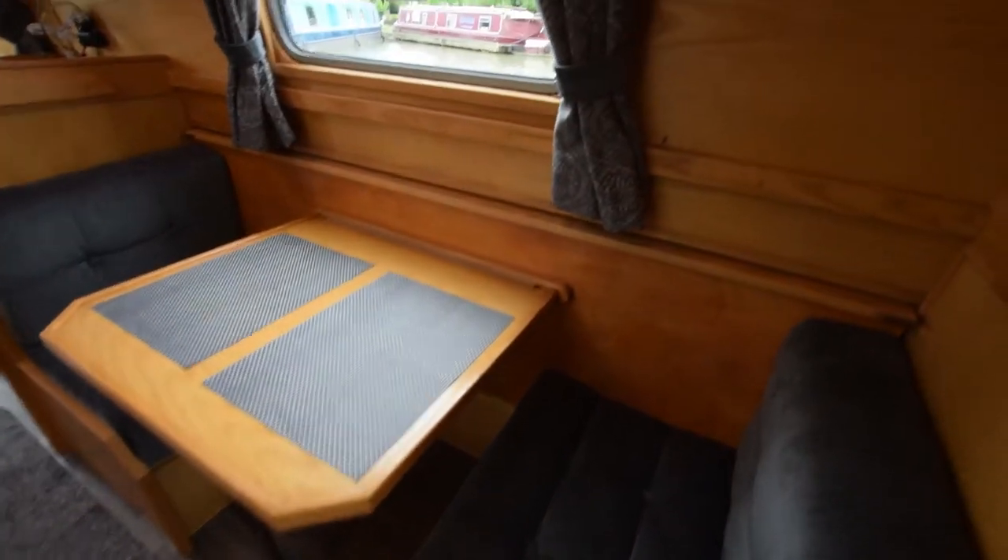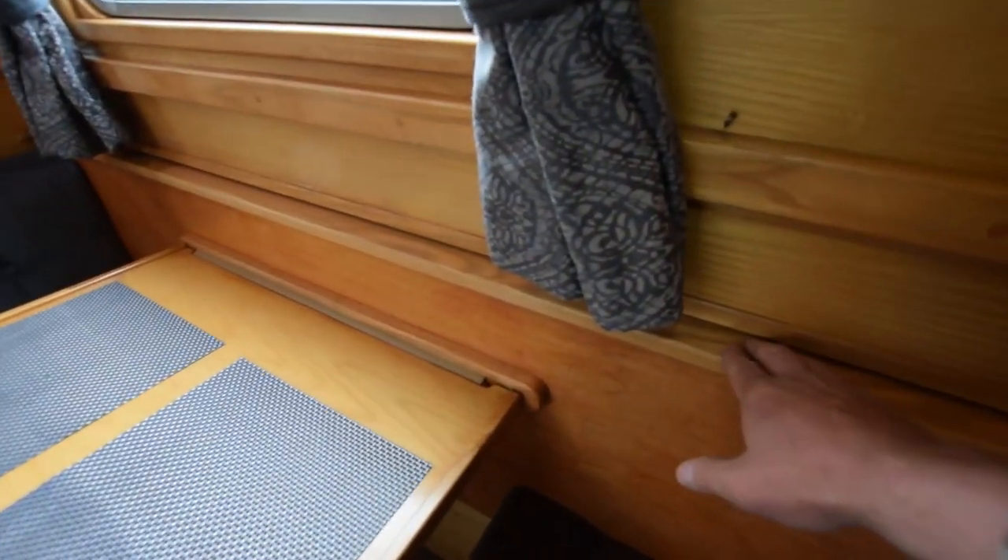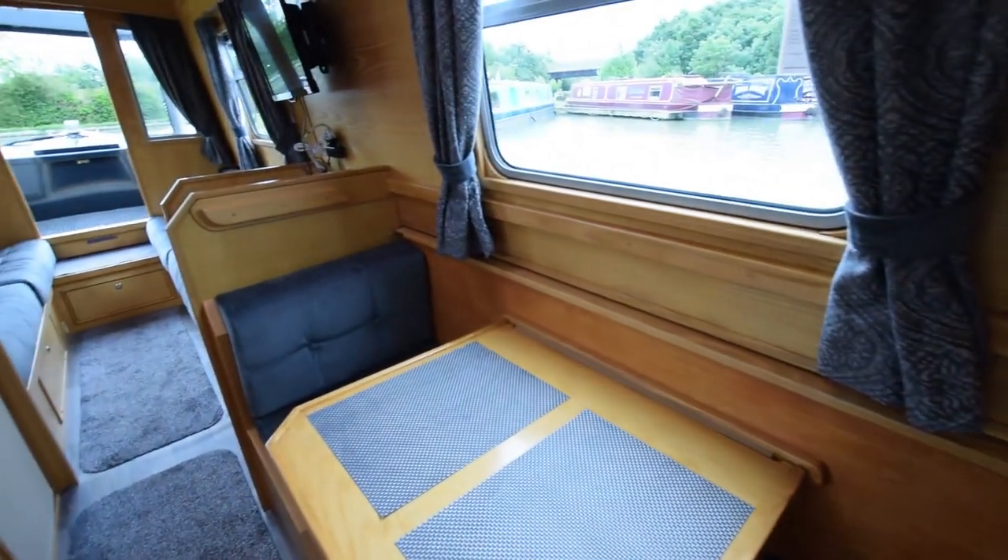This is the dinette I mentioned. It converts into a single berth, and there's also a bunk bed — the board is stowed cleverly underneath and slots into brackets at either end.